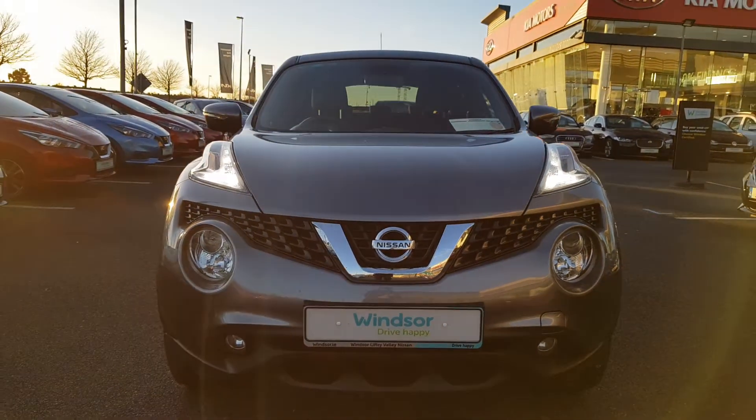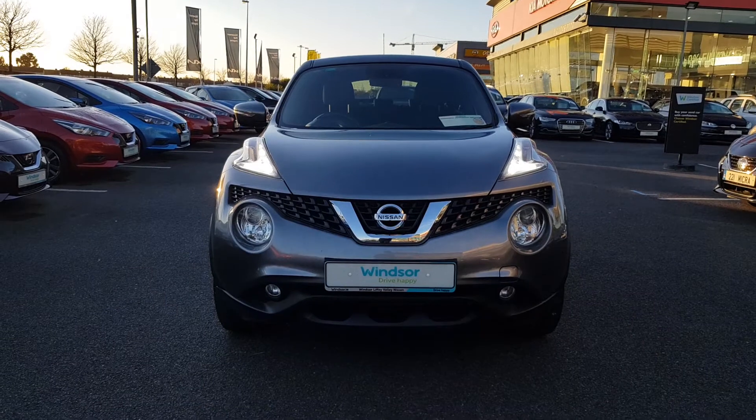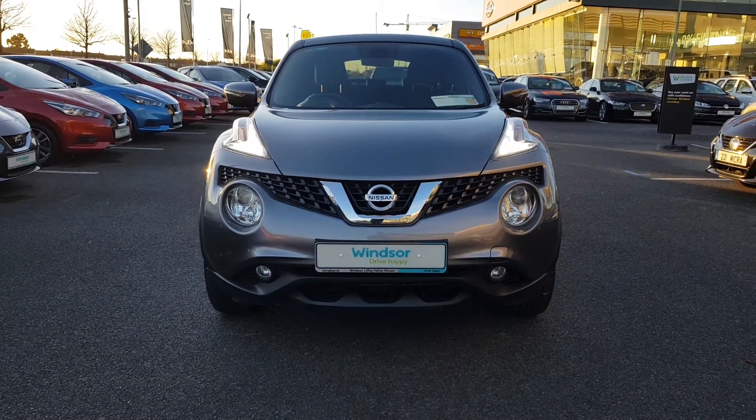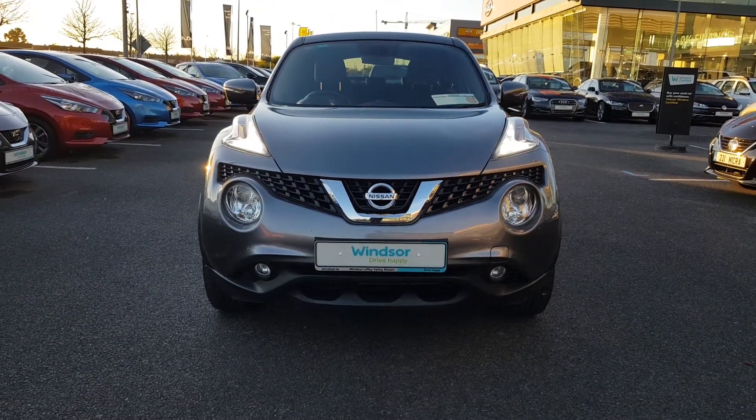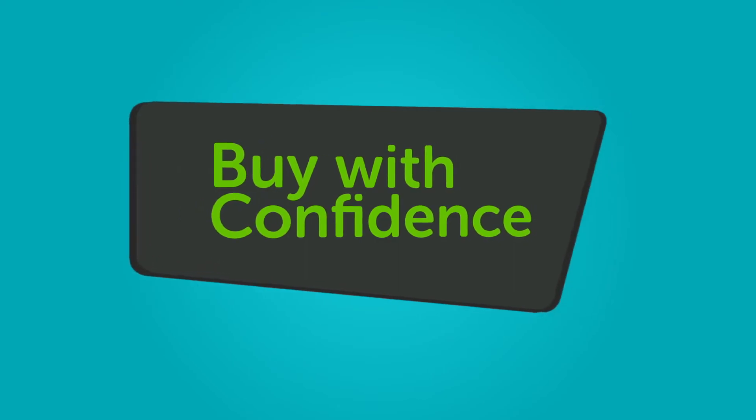We believe you should be able to purchase in a way that suits you. Talk to us about our flexible finance options, and we'll put a plan in place. And when it comes to trade-ins, Windsor will give you an instant quote at a fair market price. So drop by today, and we'll help you trade up to the perfect Windsor.